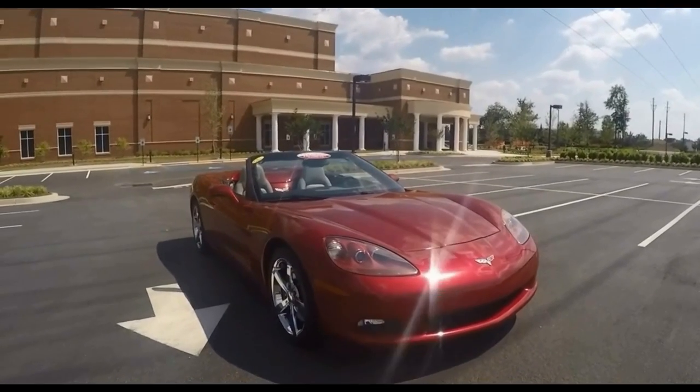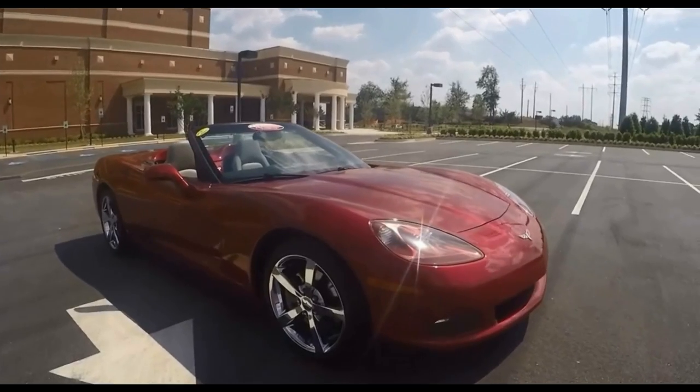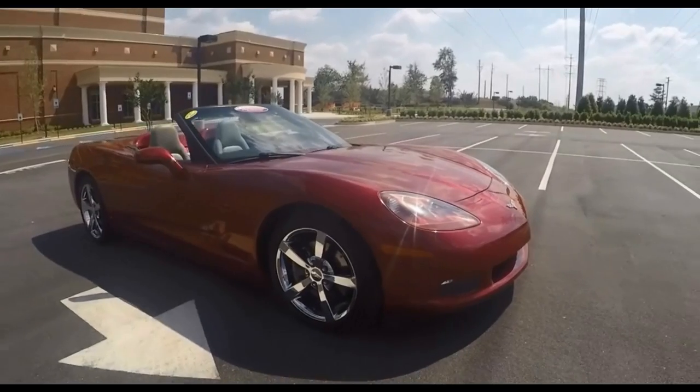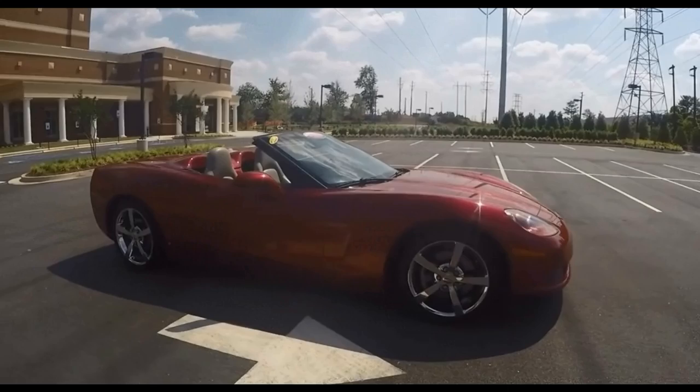It also has the 3LT preferred equipment group and it's detailed in the description — all the things that this car comes with. It is a beauty. I'm walking around it and then I'm going to drive it.